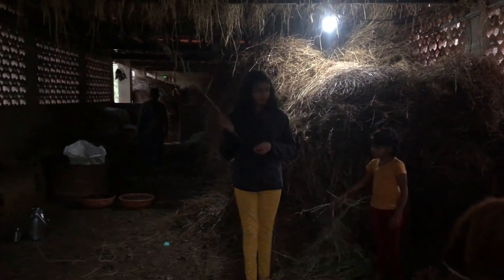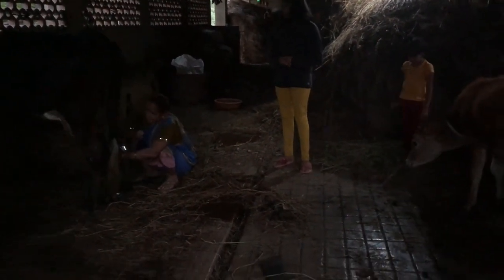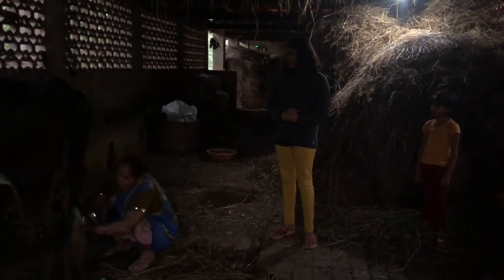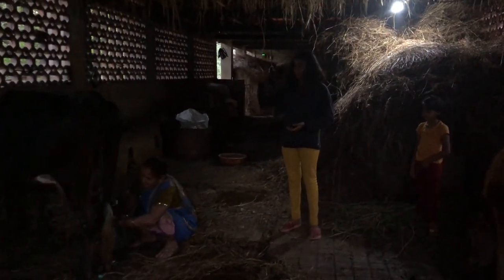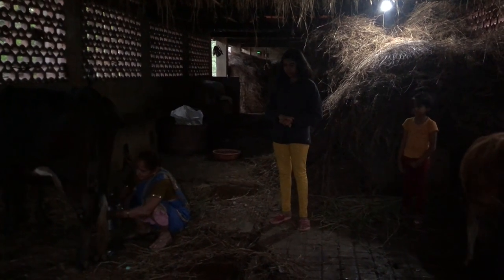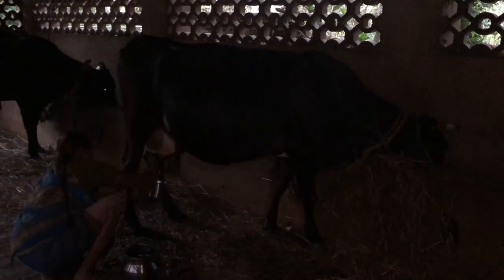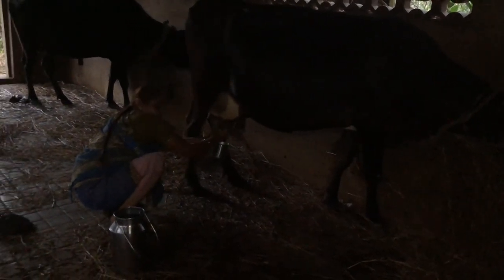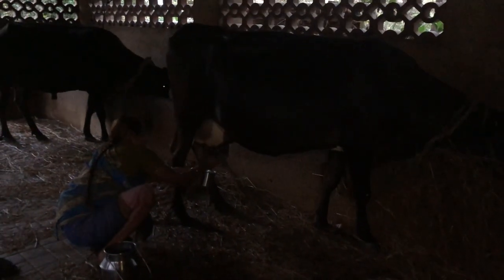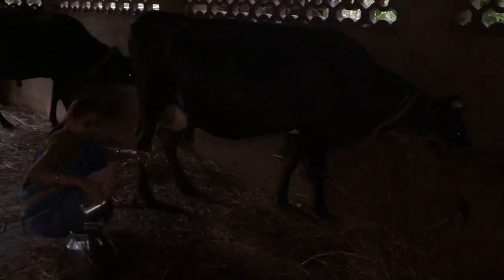My grandmother is doing cow milking by hand in our village - not by machines. She's doing Gauri's milking. He's eating over there so he's not being arrogant, otherwise he will kick. They give the cows something to eat first, then do the milking. She's a bit arrogant - when I came near during milking, she thought I was a doctor because in the village whoever wears pants gets kicked. So I came back.